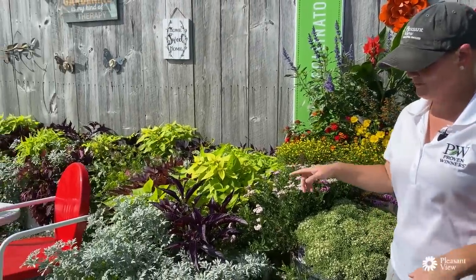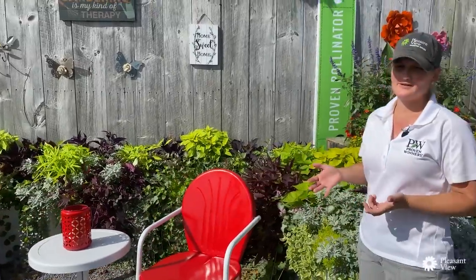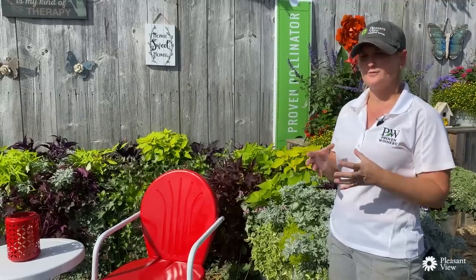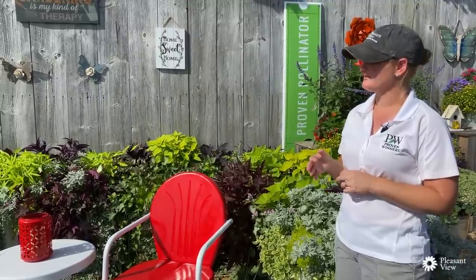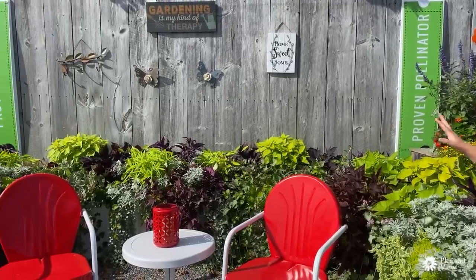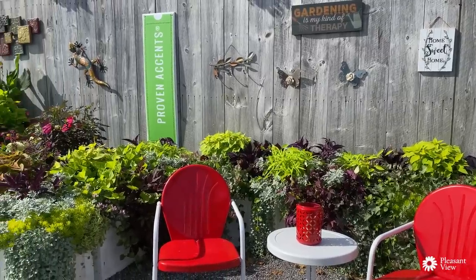We're going to move next over to our Proven Accents area. Proven Accents is where we've taken our foliage plants and grouped them together so they're easy to find in the garden center. It's a great way to add texture and color to your gardens. Even looking through here, there's barely a flower planted, and yet you can see just how beautiful it is and how all the colors and textures play together.